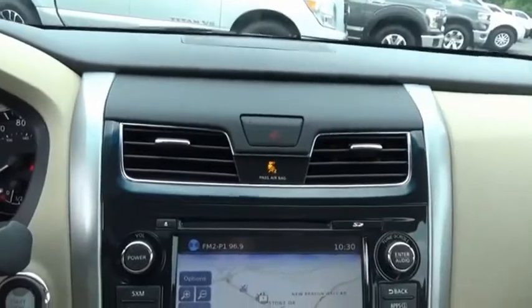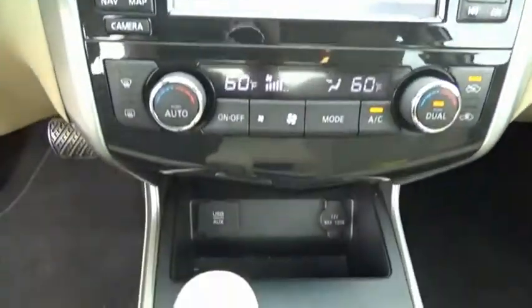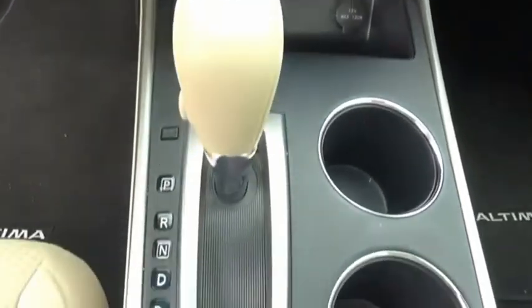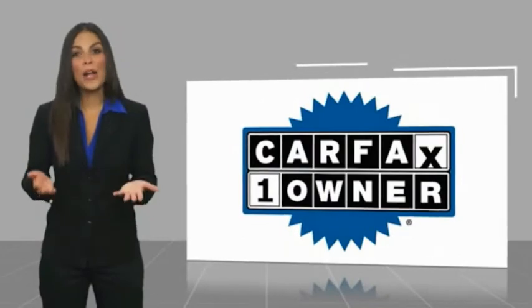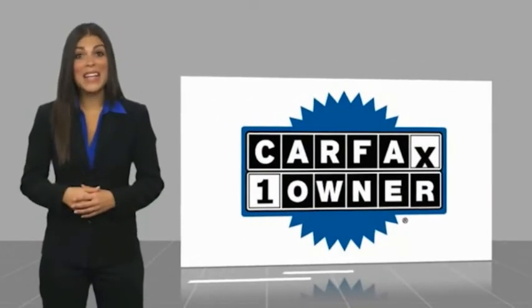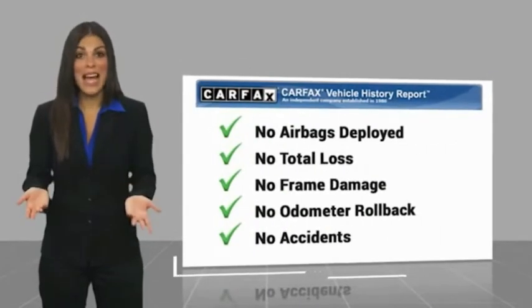Searching for a dependable vehicle that looks great too? You've found it, so stop in today. This is a one-owner vehicle with a Carfax Vehicle History Report. Be sure to find a complimentary copy of this report online or contact the dealership.